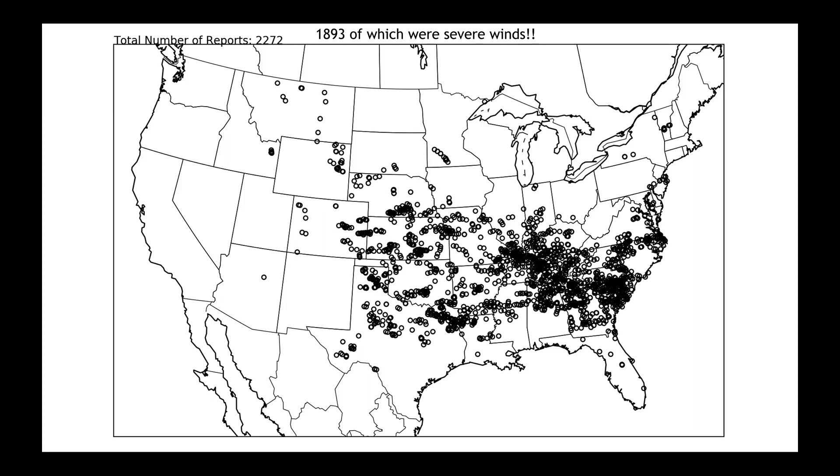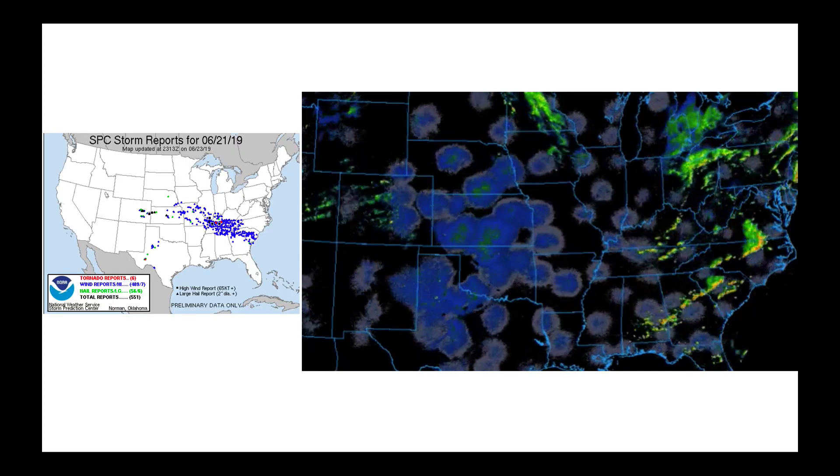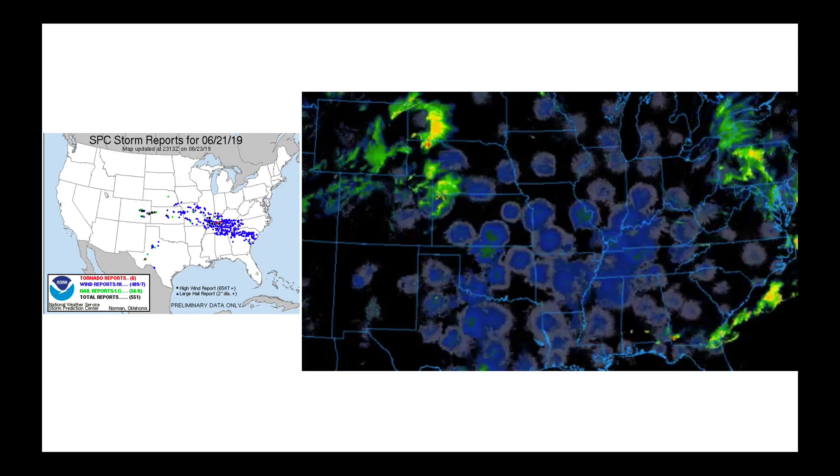When we put it all together, going back to the 18th, we've had 2,272 reports of severe weather. Each circle you see is a separate report of either winds over 58 miles an hour, hail bigger than an inch, or a tornado. Of all these dots, 1,893 of them were from severe winds — that's what happens when you get these big, long arcing lines of storms.